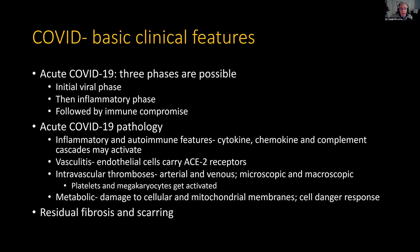In acute COVID there are inflammatory and autoimmune features — cytokines, chemokines, and complement cascades activating. There's vasculitis of small and large blood vessels. Endothelial cells carry ACE2 receptors, so that makes sense. There are also intravascular thromboses in both arteries and the venous system, which is really unusual. These can be microscopic — microemboli — or macroscopic. Platelets can be activated by the cytokine cascades, the vasculitis, and also because megakaryocytes can carry ACE2 receptors. Finally, there's metabolic damage: mitochondrial membrane damage, cell membrane damage, the cell danger response activates, and then we have chronicity. After the acute phase, depending on how bad the illness was, there can be residual fibrosis and scarring.